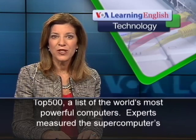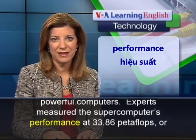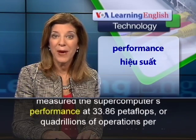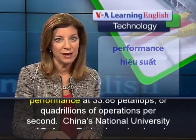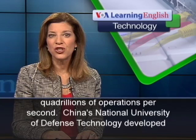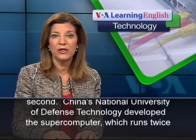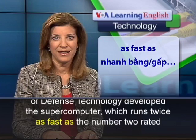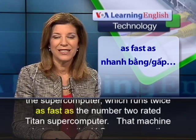Experts measured the supercomputer's performance at 33.86 petaflops, or quadrillions of operations per second. China's National University of Defense Technology developed the supercomputer, which runs twice as fast as the number two rated Titan supercomputer.